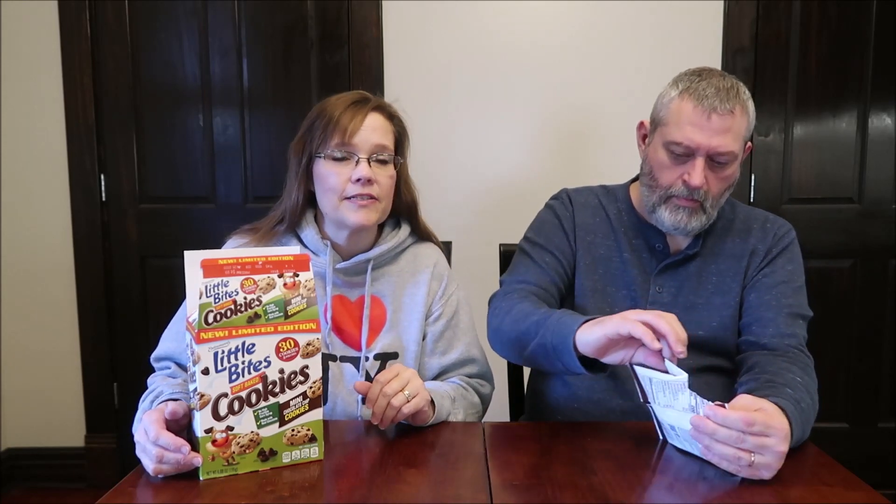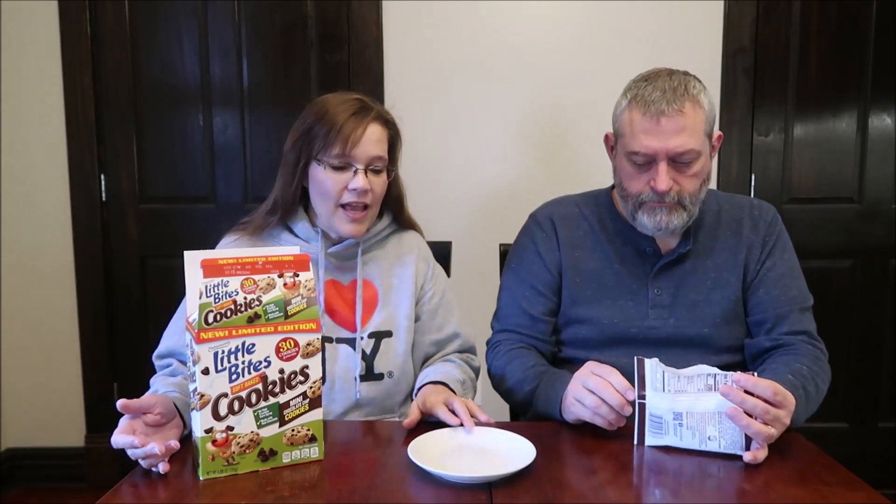Not too long ago, we reviewed their Cinnamon Muffins — the Little Bites — and someone from the company saw the video. They said they would like to send me a few boxes of things, so they sent us some of the crumb cakes, some more of the Cinnamon Muffins, some pumpkin, and we reviewed all of those on the channel. If you're interested in any of the Entenmann's Little Bites, just do a general YouTube search for Tammy Dunn Entenmann's and they'll all come up.